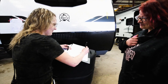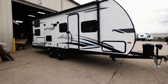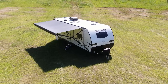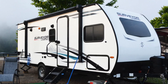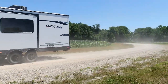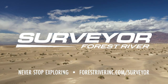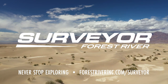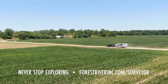Our pre-delivery inspection process ensures each RV coming off our line is aimed at the highest quality possible. We take great pride in our products, and every Surveyor is tested thoroughly before delivering to the dealer's lot. Now you can see why experienced RVers trust Surveyor to create those lasting adventures, because our craftsmanship and quality simply rise above the competition. To learn more, please visit forestriverinc.com/surveyor. Never stop exploring with Surveyor.